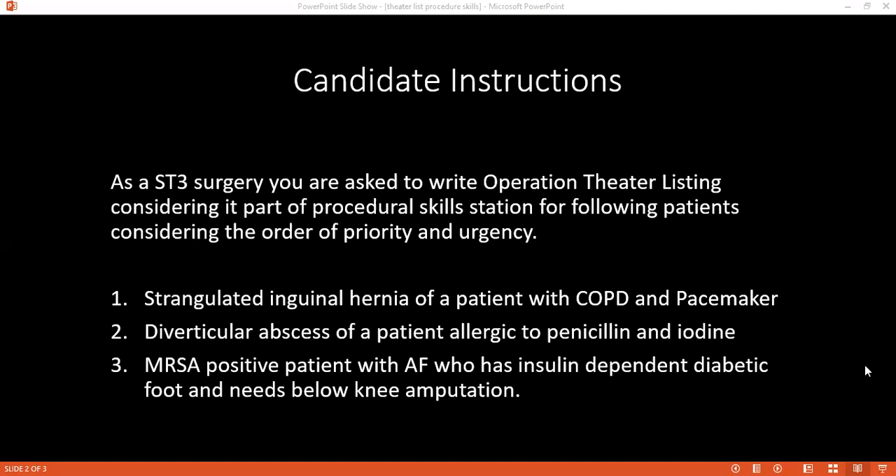Can you give me another satisfactory reason why you would place the strangulated inguinal hernia as number one? The strangulated inguinal hernia is an emergency operation and it is life-threatening. According to the NCEPOD — National Confidential Enquiry into Patient Outcome and Death — criteria.